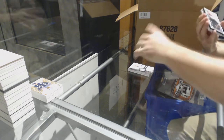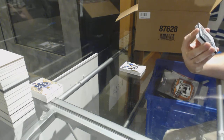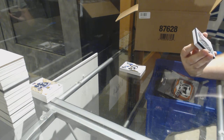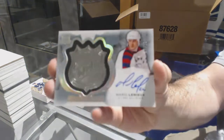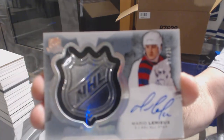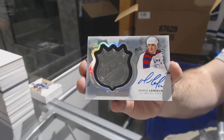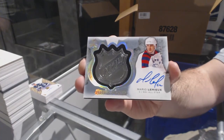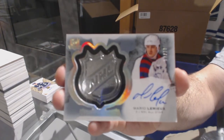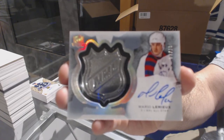That's a nice start to this one — number seven of ten NHL Glory auto for the Pittsburgh Penguins. The Pittsburgh Penguins… Mario Lemieux! That is filthy. Bam, baby!